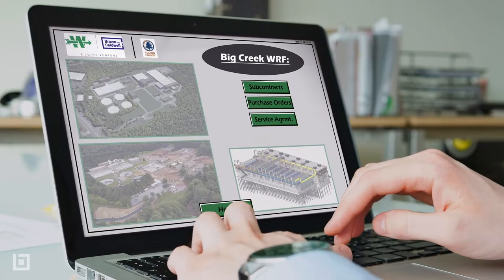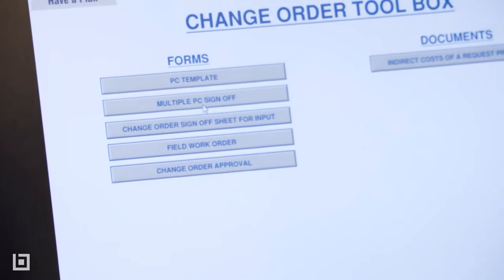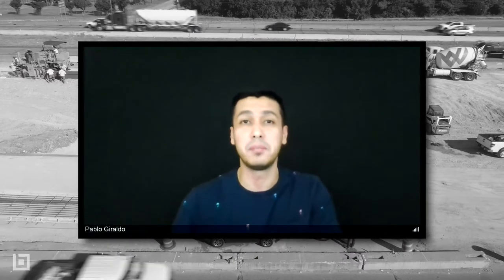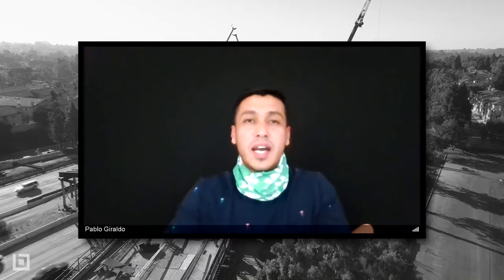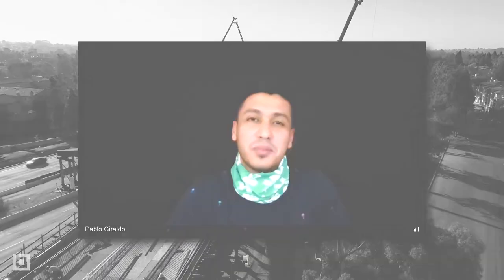My Bluebeam dashboard — I built it when I first got to this job site. I normally build one for every job site that I go to and it saves me so much time. It's the first thing I open up; I actually have a shortcut so that every time I turn on my computer the Bluebeam dashboard opens up, and then I just click around and start going to the different documents I need. That's pretty much it — hopefully you guys like my five things that I cannot live without, and I will see you guys on the next one.